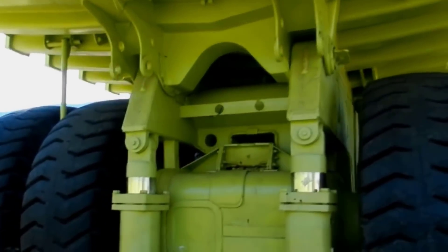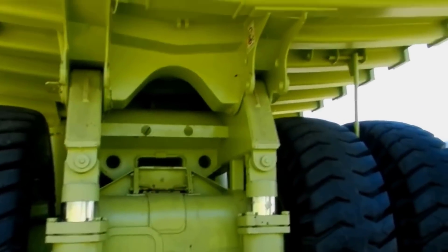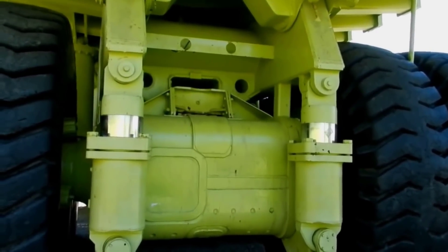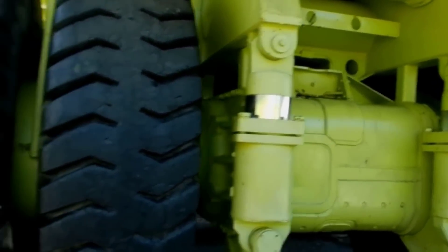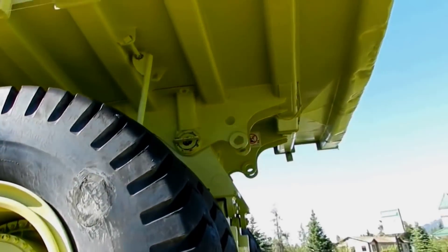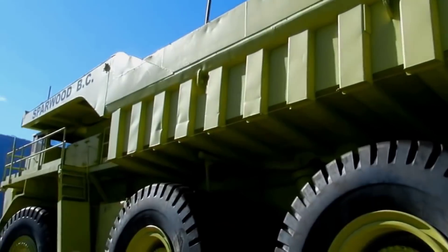It weighs 660 tons and is 14.63 meters in length and 7.92 meters in height. It has a 20-cylinder four-stroke engine with an electric alternator which supplies power to an electric motor mounted on the rear axle, producing 4,000 horsepower. The vehicle can move at a maximum speed of 64 kilometers per hour.